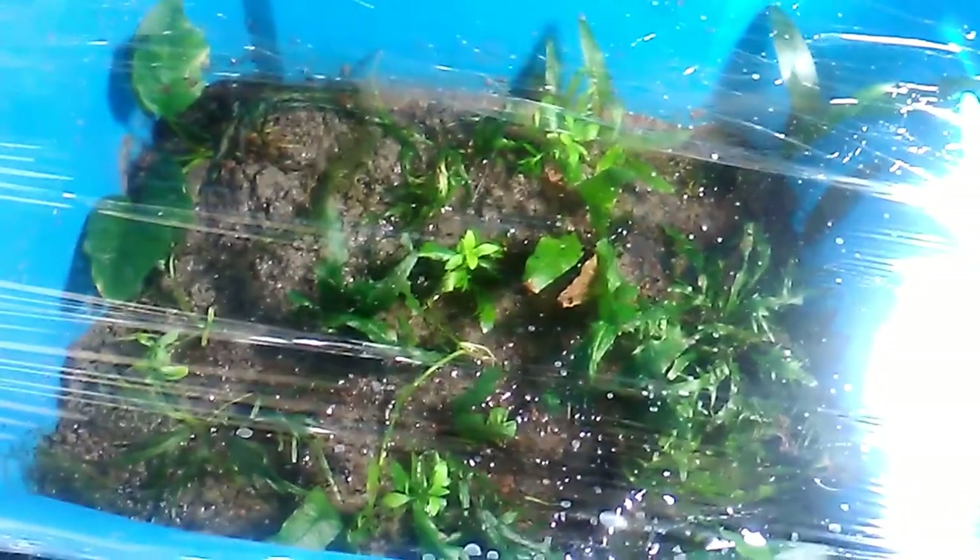This is my moss culture 2.0 bin — I'm trying out a new method for culturing aquatic moss plants. This is the original moss culture bin, and it's doing fabulous. I'm going to be moving these underneath these racks here just to allow me some place to put them without being in the middle of a walkway.